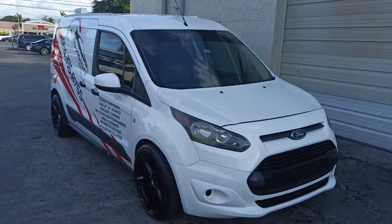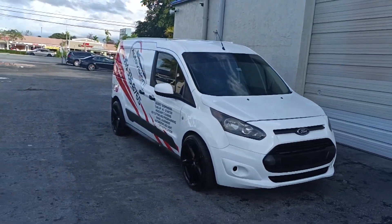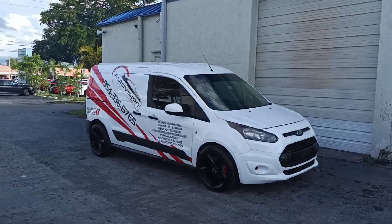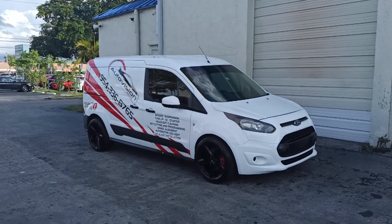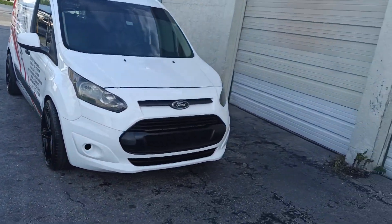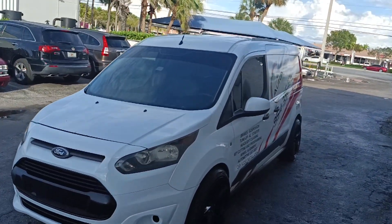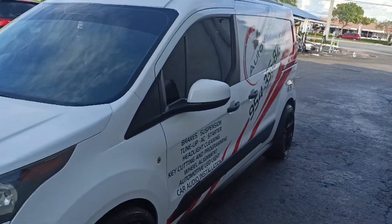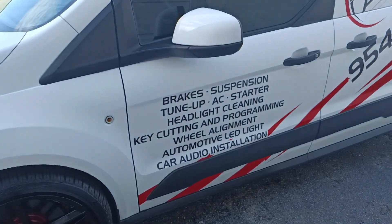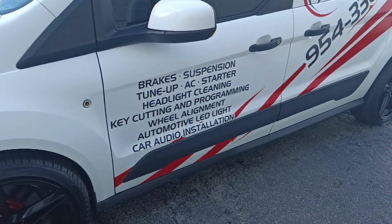I have a lot of projects working on, but this one I mostly wanted to finish so I can hit the street with it. In and around Fort Lauderdale, Lauderdale, Sunrise, back to Sawgrass, Tamarac — you'll see this little van day by day, just moving around letting you guys know that Auto Vision is a place for your brake, suspension, tune-up, AC, starter, key cutting and programming, wheel alignment, LED light.